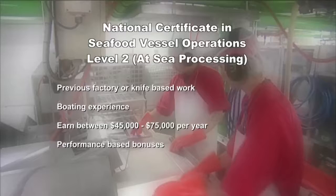There is a National Certificate in Seafood Vessel Operations, and an NZQA Seafood Processing Level 2 qualification. Useful experience for seafood processing includes onshore factory work or any work with knives, and boating experience is also helpful. Seafood processors start on around $45,000 a year, with experienced workers earning as much as $75,000 — part of this based on the amount of fish processed. They can progress to become supervisors, deckhands, or more senior positions on the fishing boat.